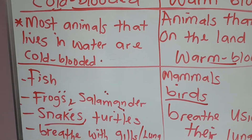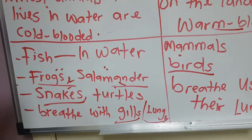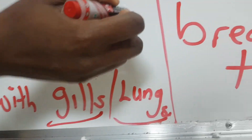We have the example of fish, which usually live in the water, while frogs and salamanders live both in the water and on the land. When they're in the water, they breathe through their gills, and when they're on the land, they breathe using their lungs.